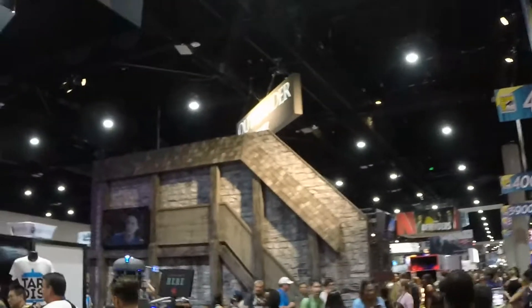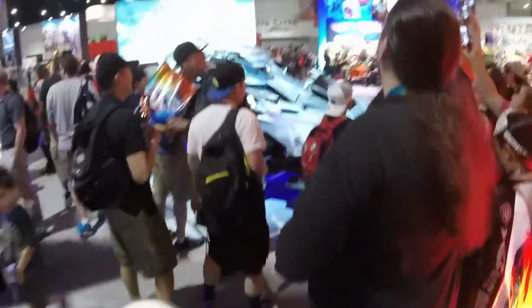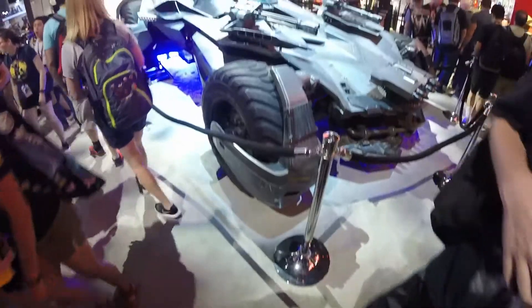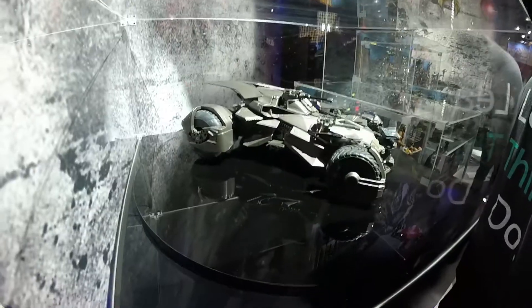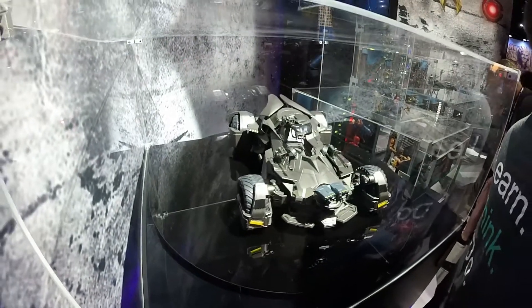Alright, we are on the floor, walking around, trying to find some cool car things around here. So here we are at the Mattel booth, and they actually have on display a Batmobile from Justice League. Mattel usually does a pretty cool car thing. We've seen Ecto-1s and DeLoreans and Kits here in the past, so this is a pretty cool one. They also have this scale model, which is not as impressive as the real one.